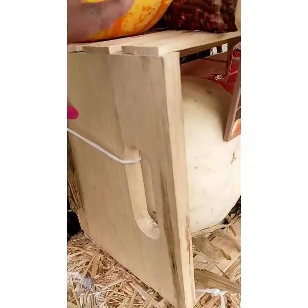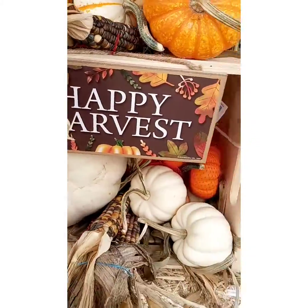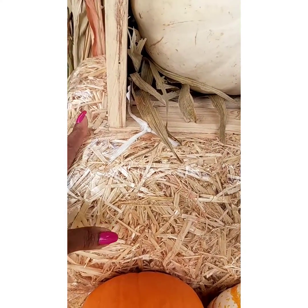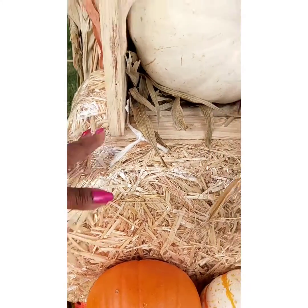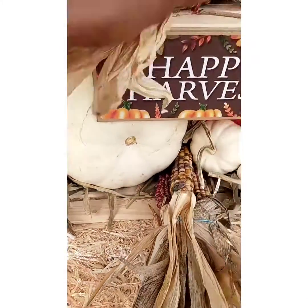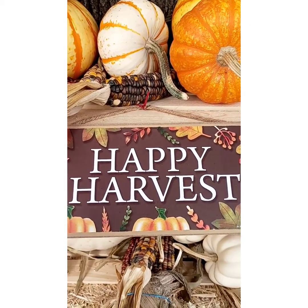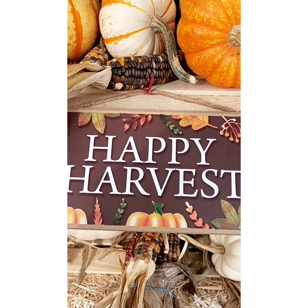This crate right here I got from Menards as well. The haystack — I like this haystack because it's actually hollow, not heavy like a regular haystack. I think it was like thirteen dollars, also from Menards. And this little sign was just so cute — it says 'Happy Harvest.' I ordered that off Amazon and I'll have that in the link for you.